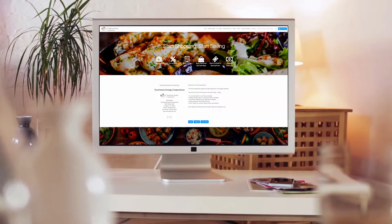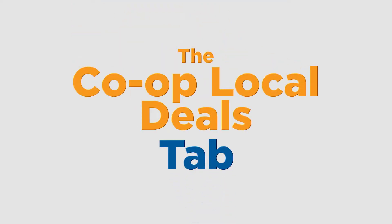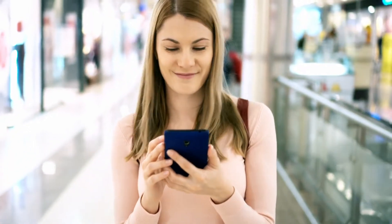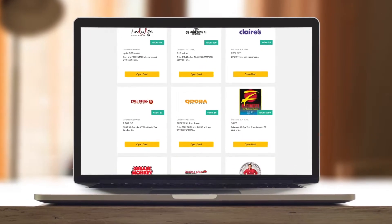Co-Op Connections is really easy to use. You just log in and click the tab where you want to save money. The Local Deals tab gives you access to all the local stores right near your home, and you can access them right on your phone. These coupons offer special savings, two-for-one deals, and a whole lot more.